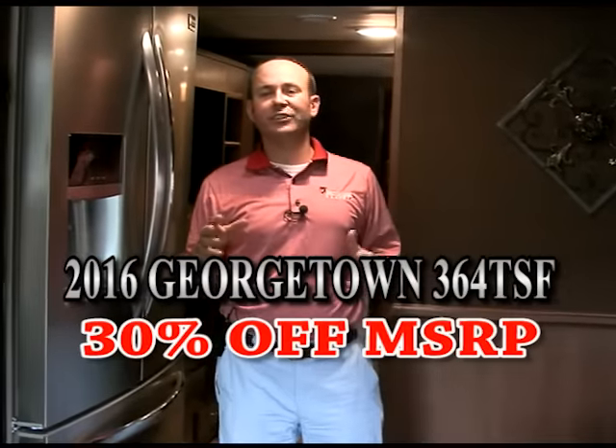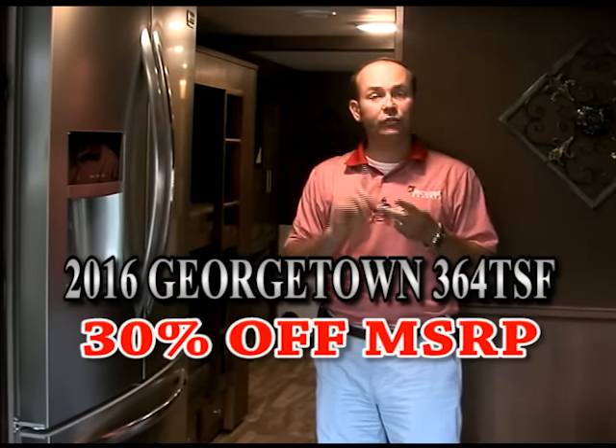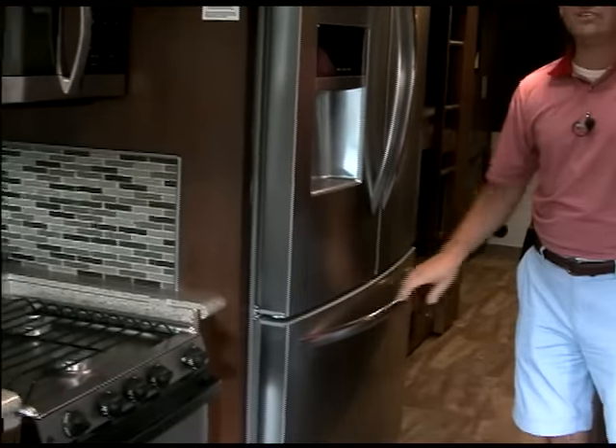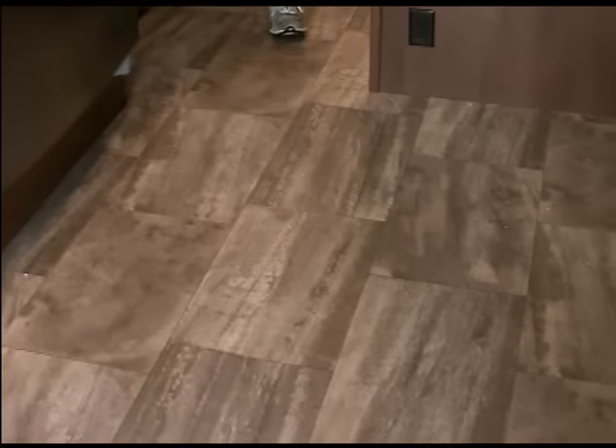We're inside the 2016 Georgetown 364 Bunkhouse model. As I mentioned, it's two full bathrooms, two showers, two sinks, two toilets, plus a ton of other amenities. There's a full-size refrigerator and freezer just like you'd find in a residential home. The unit has five TVs — a little TV over each of the bunks, one in the master bedroom, one in the living area, and one outside. There's no carpet — we order it with all flooring that runs over the slide-outs. Leather sofa, leather driver and passenger seats.